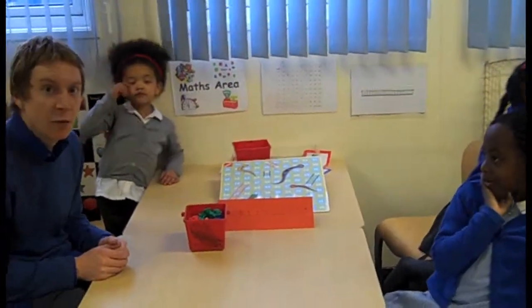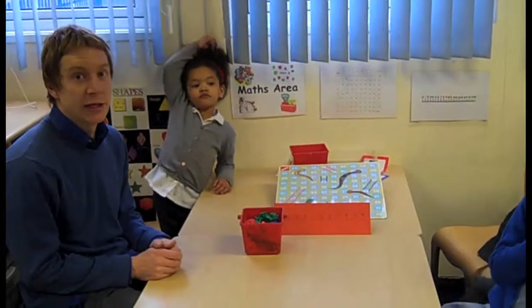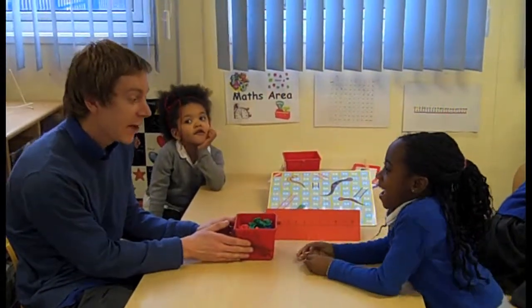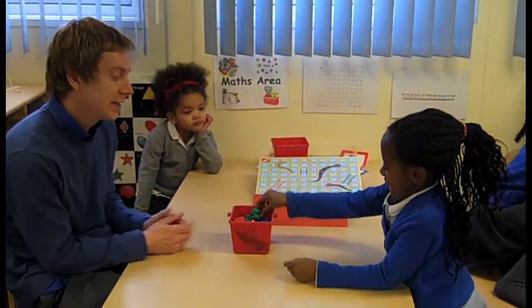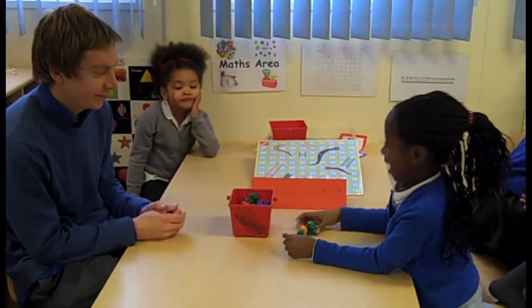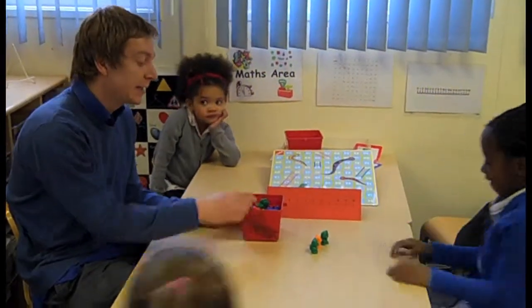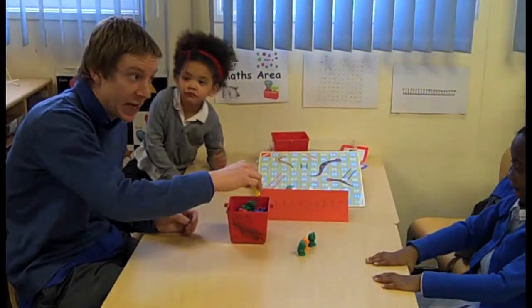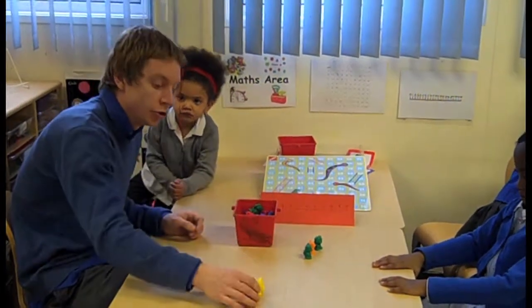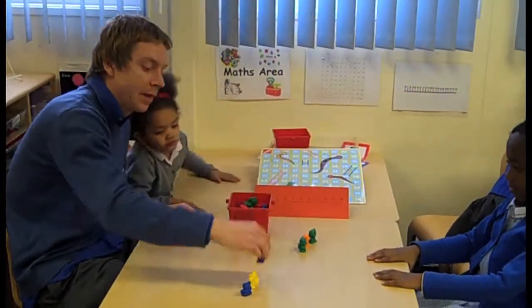This half-term, we'll be working on numbers up to 22, as well as counting out a set of objects. And Michelle is going to demonstrate how to count out a set of objects. Michelle, could you count out three bears for me, please? That's really good, especially the way that as you put them down, you say the number. One, two, three.